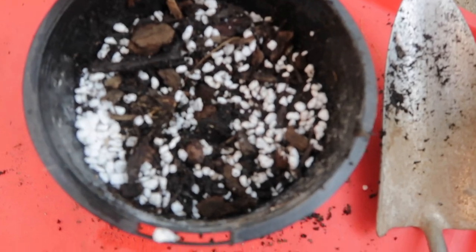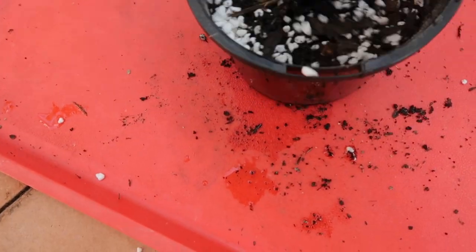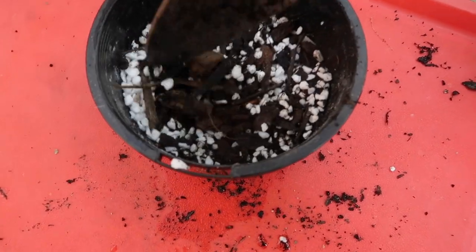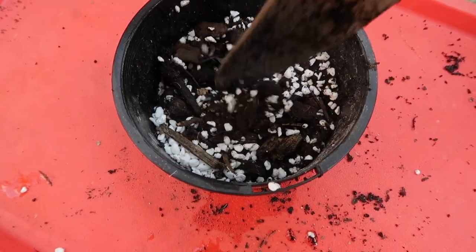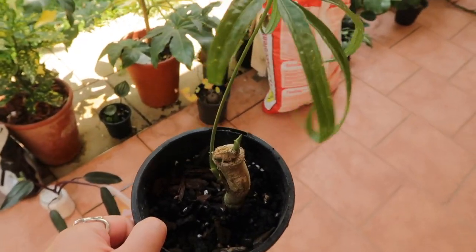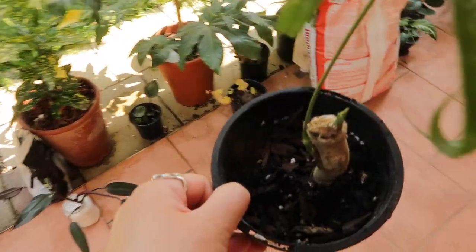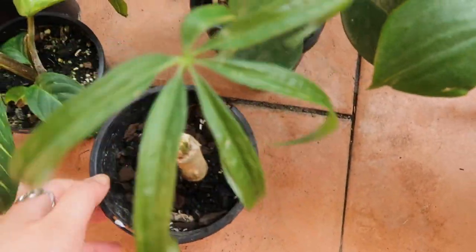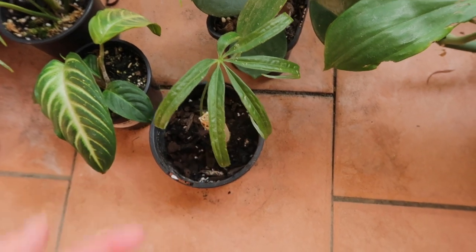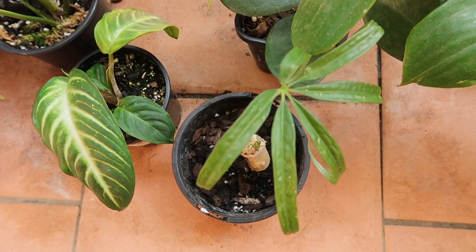That looks like a pretty aerated mix to me — lots of orchid bark and perlite. The thing with root rot is, once you've repotted them, try not to water them for a bit until they settle. We'll see how he goes over the next couple of days — if the leaves continue to perk up, that's a good sign. I hope that was a bit helpful!